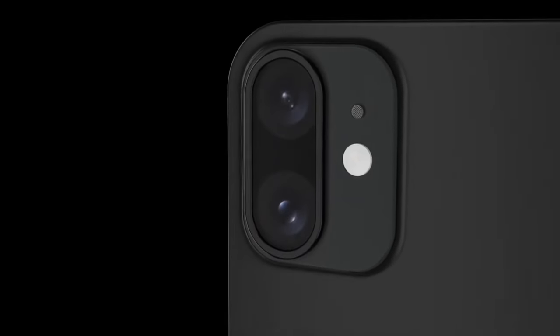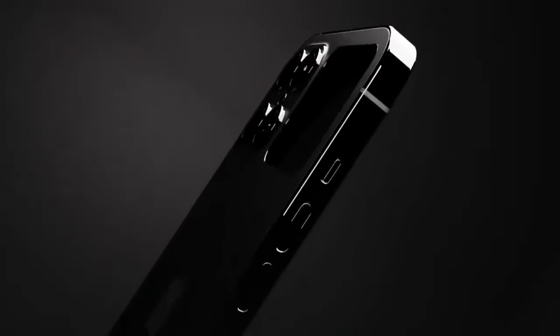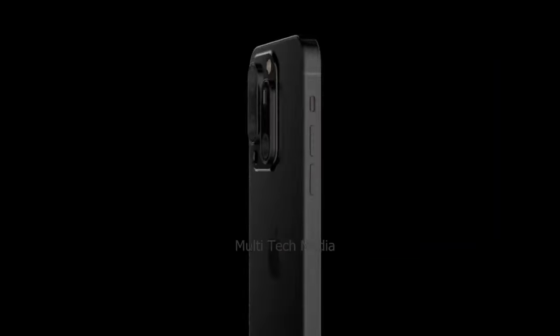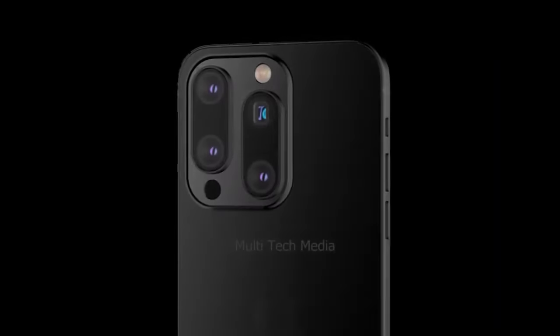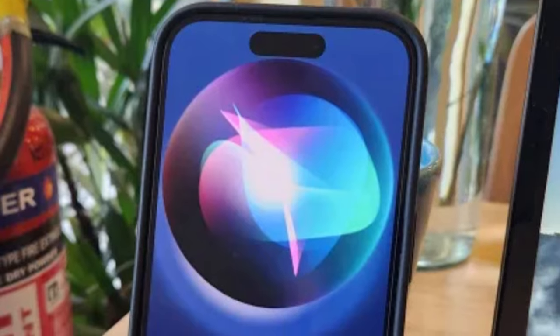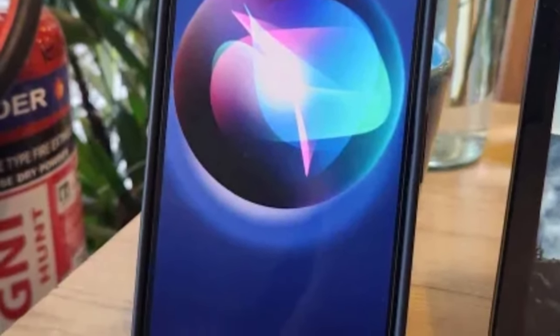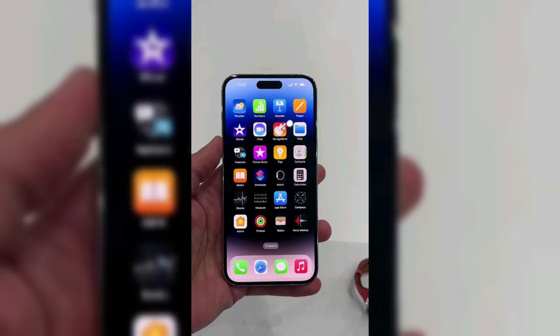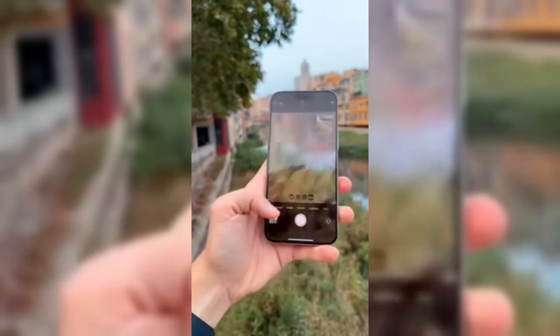Apple's commitment to innovation is evident in its adoption of cutting-edge chip technology for its upcoming iPhone 16 series. Reports indicate that Apple will utilize state-of-the-art 3nm chips across all models, marking a significant leap in performance and efficiency. This advancement promises to enhance the overall user experience, delivering faster processing speeds, improved power efficiency, and better thermal management.